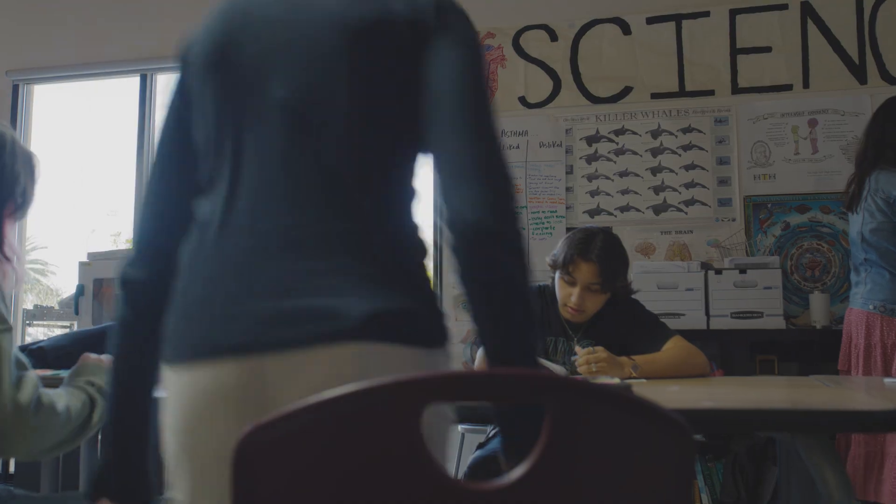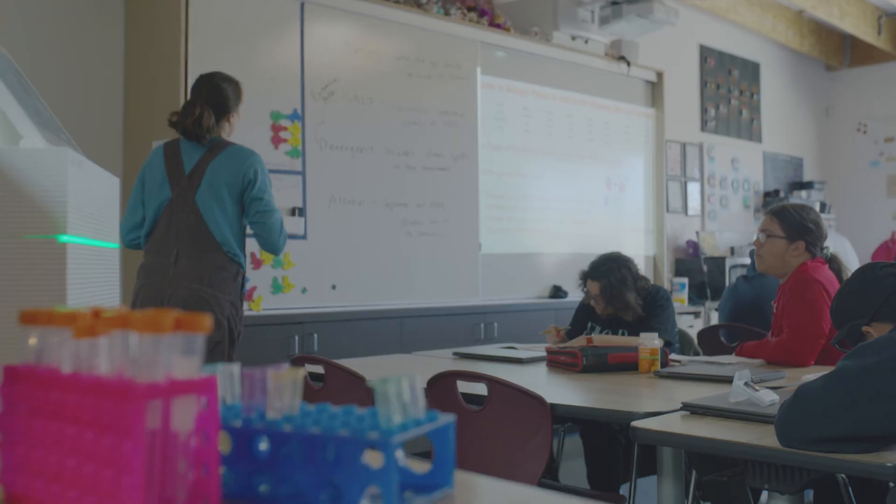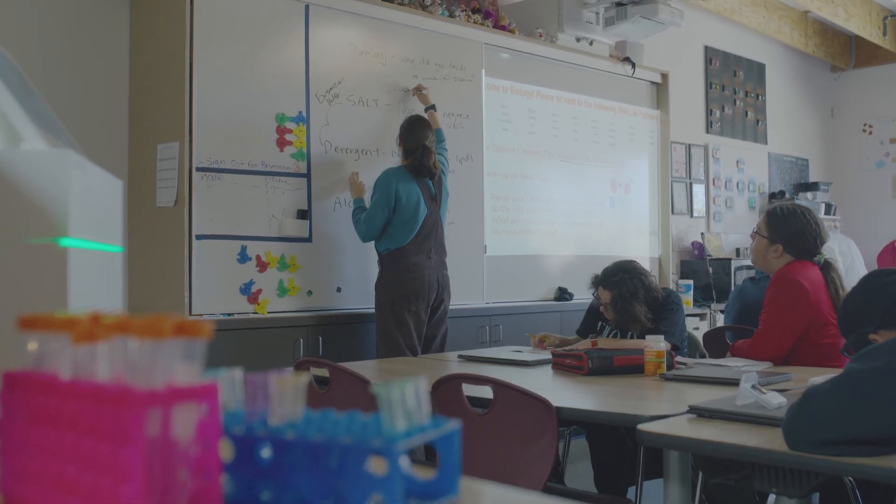My name is Megan Patti. Hi, Daria. Good morning. And I'm an 11th grade biology teacher at High Tech High Mesa in San Diego. Good morning, everyone. Today's going to be an awesome day. My approach to teaching is we learn by doing. Let's go.